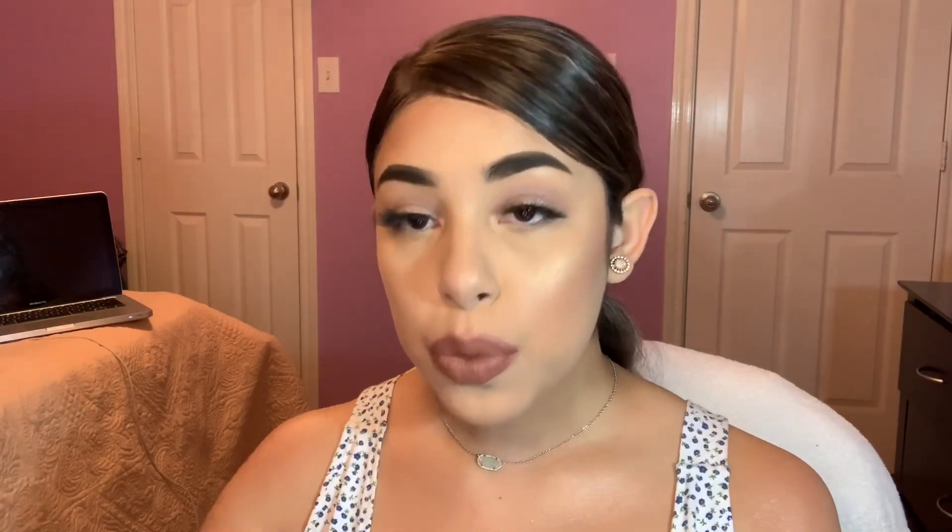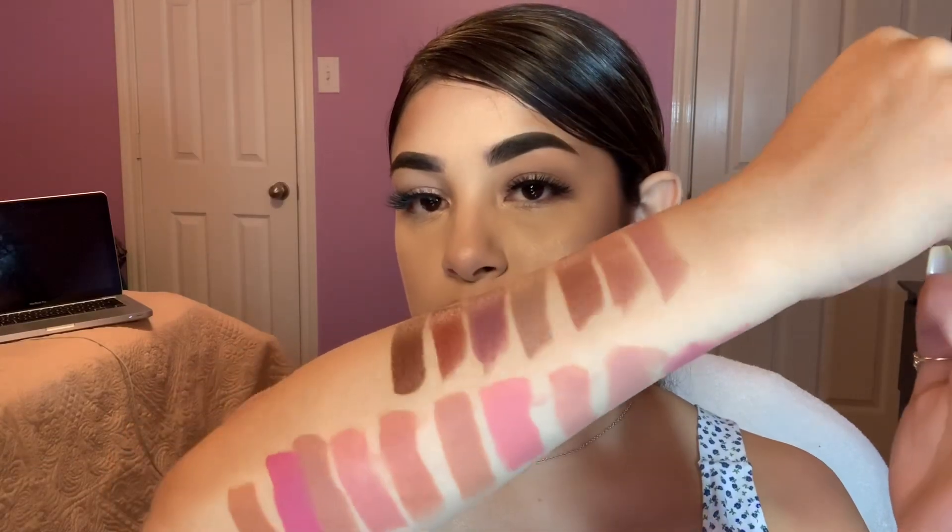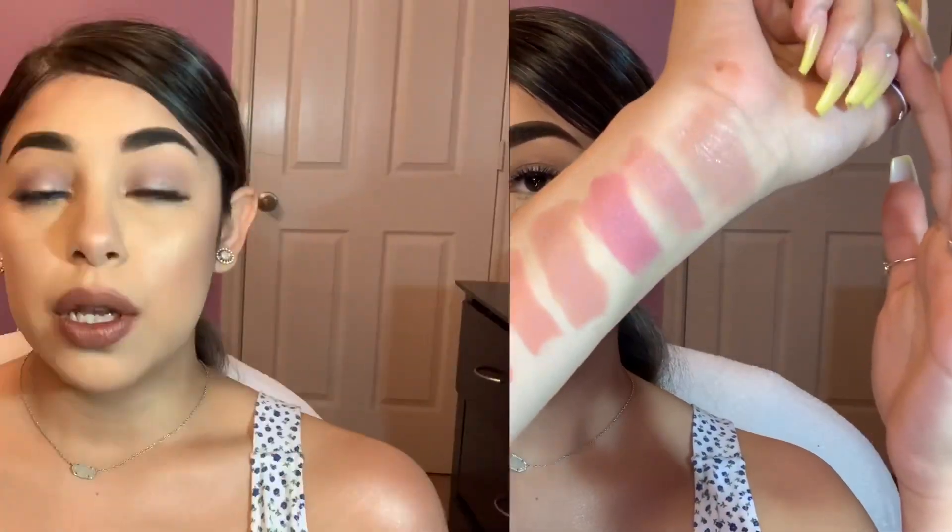Alright, we are done swatching all 20 of the lipsticks — my lips are just about ready to fall off. Before we end this video I did want to talk about my 4 favorite shades in the entire collection: Independent, Hot Toddy, Hustle, and Cheeky, which is what I'm currently wearing right now. Here are all 20 of the lipsticks side by side so you can get a feel for every shade. I hope you guys enjoyed watching this swatch slash review and I hope I was able to help you find your favorite shade. Don't forget to hit that subscribe button and like this video. Thank you again for watching — I will see you guys next video. Bye.